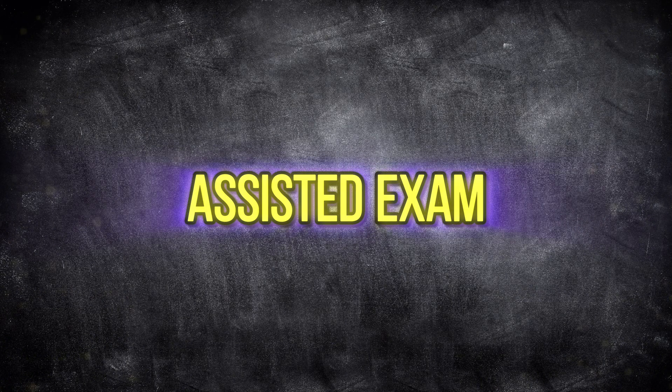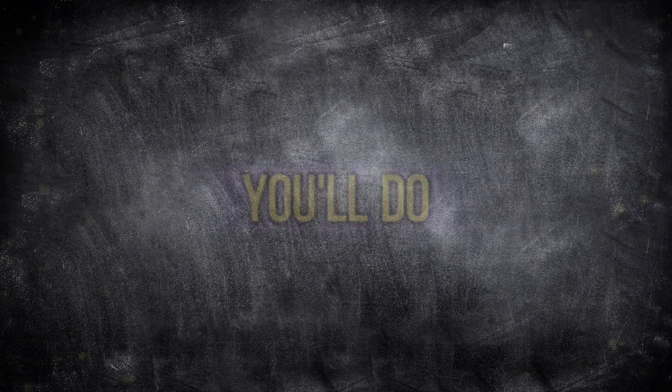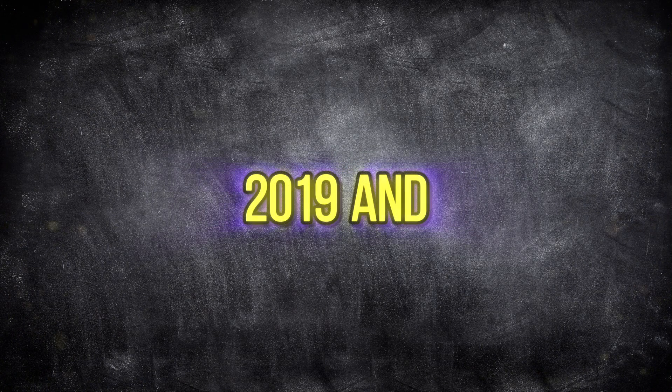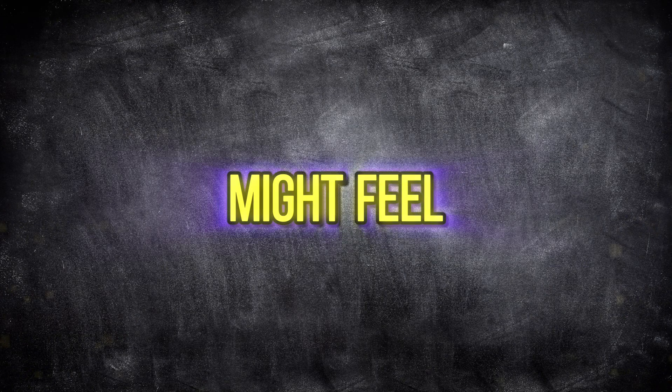In step two, you'll do assisted exam paper solving, which means you'll solve past papers with open notes and mark each question independently from the mark scheme. You'll do one variant from each session for both 2019 and 2020 past papers. I've left a link in the description for all the required variants that you need to solve.